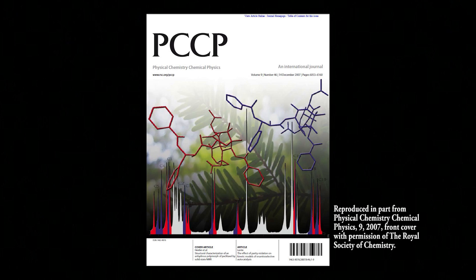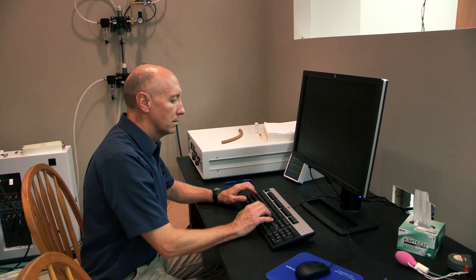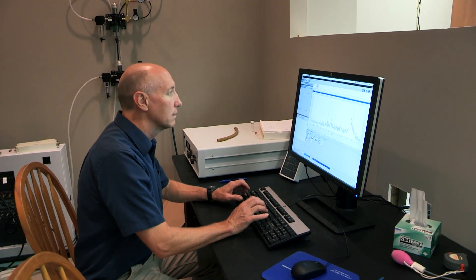For example, we studied the anti-cancer drug Taxol, and we were able to characterize its shape in the crystal structure. This tells us something about what its receptor should look like. It allows us to design better drugs — things that might actually fit the receptor a little better, the biological target that it looks for.